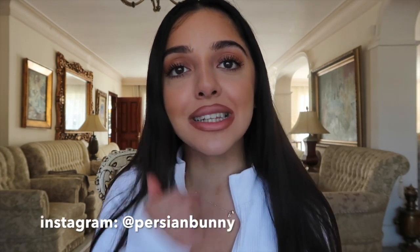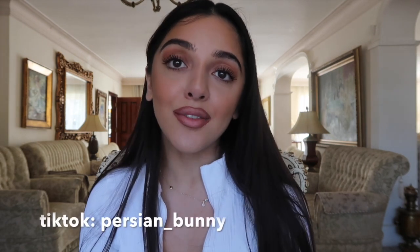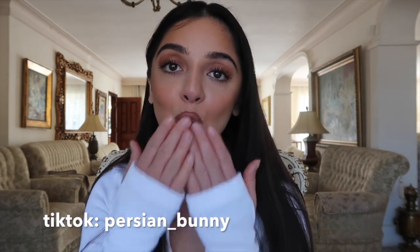That is the end of this haul — I really hope you guys enjoyed it. If you did, please don't forget to give it a thumbs up and subscribe down below for more videos like this, my vlogs and everything else I get up to. Don't forget to check out my socials — my Instagram is Persian Bunny, my Snap is Sepi Samai, and my TikTok is Persian underscore Bunny. I love you guys so much and I'll see you next time. Bye!